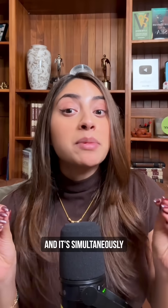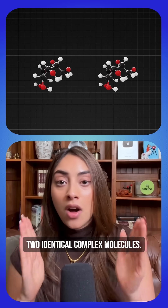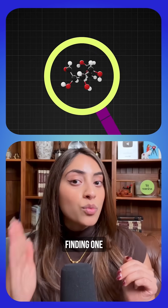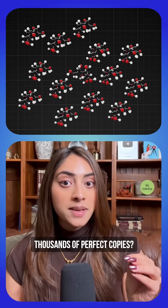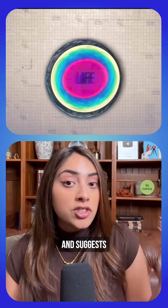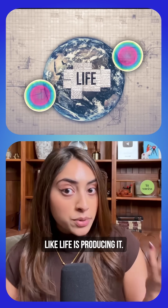I just learned about assembly theory and it is simultaneously freaking me out and blowing my mind at the same time. Say you're looking at two identical complex molecules. Finding one could be random chance, but finding thousands of perfect copies is extremely unlikely and suggests that only a very organized process like life is producing it.